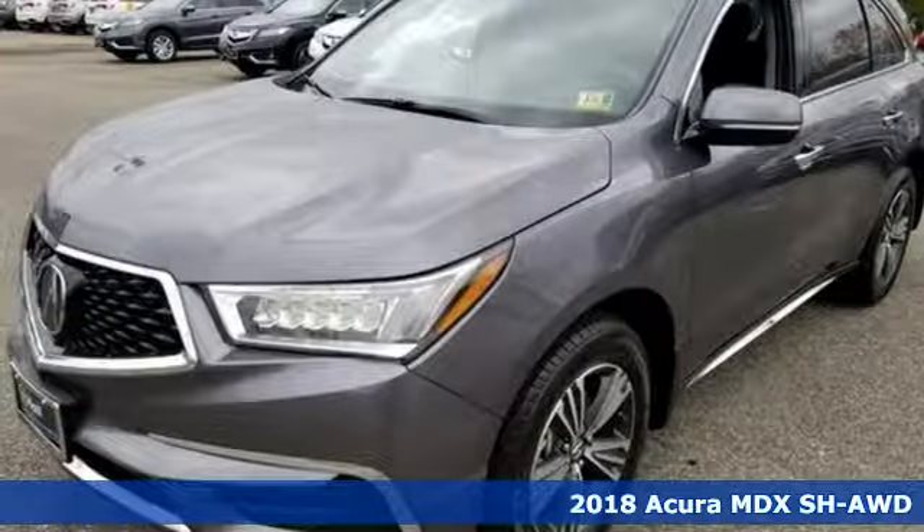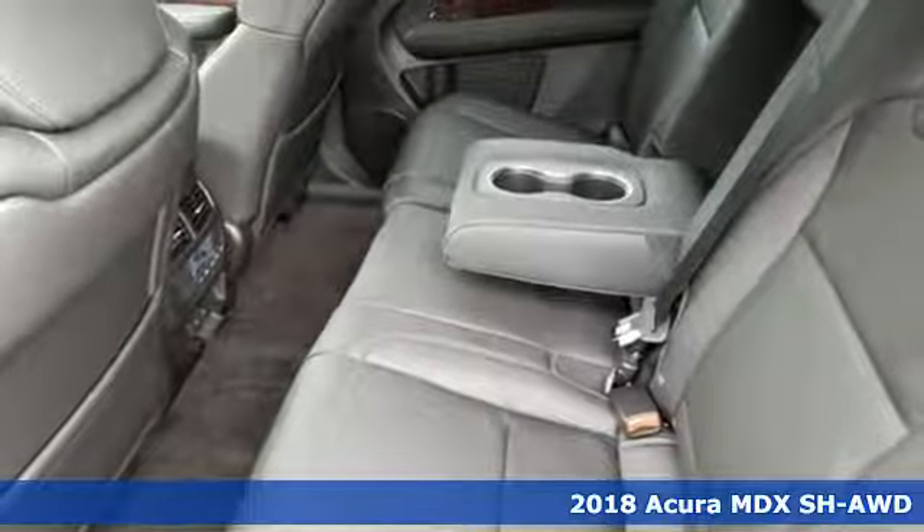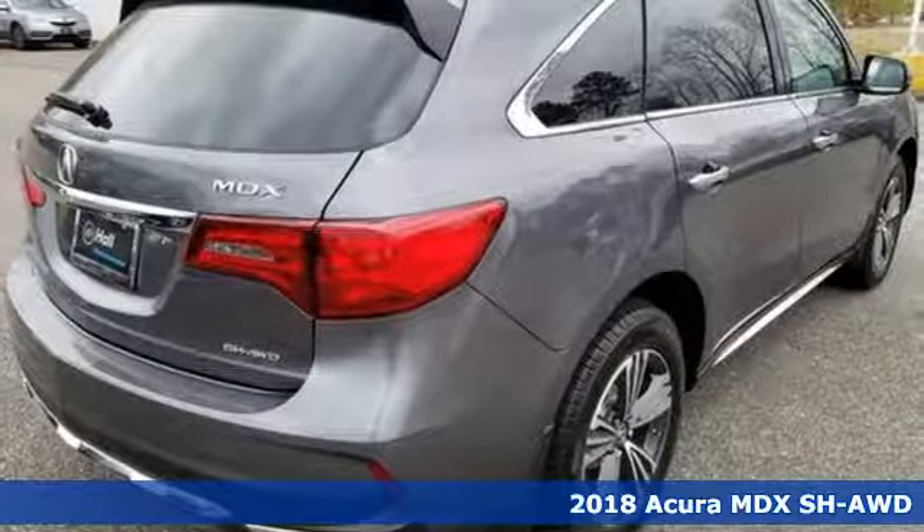It's a new 2018 Acura MDX. Acura believes if there's a better way, take it. That philosophy shines through in this vehicle.